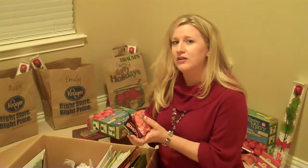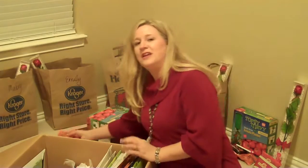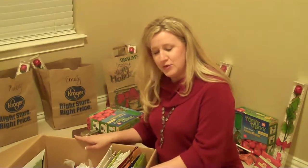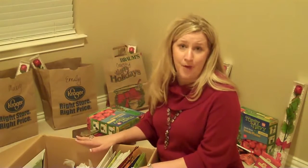Think about doing that all year next year — finding little things after Christmas and after each season that you can purchase and save money on. This is a box that we just got out with the Christmas decorations, and this is my gift wrapping box.